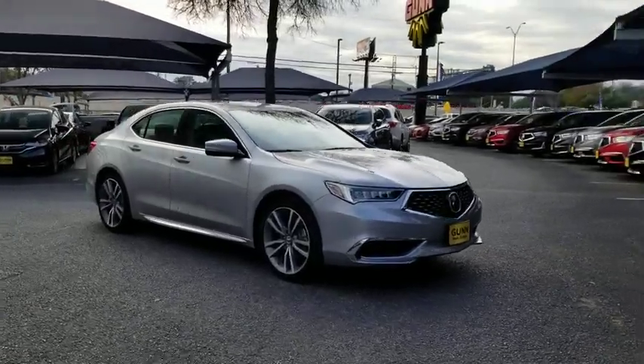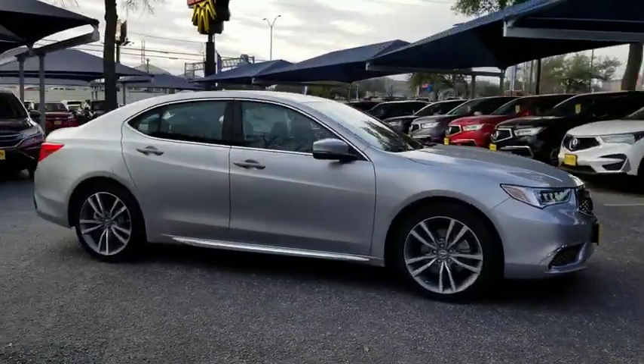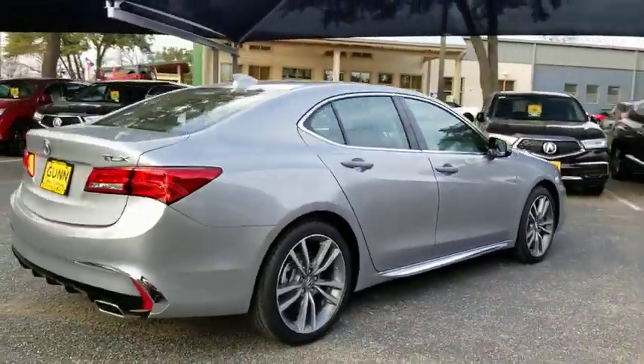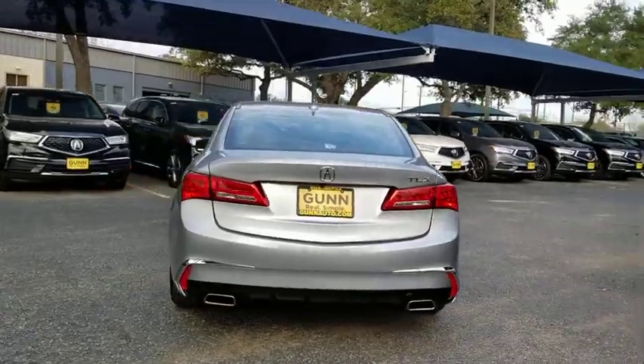You are going to love the 2020 Acura TLX. The Acura TLX impresses drivers with its nimble handling, great fuel economy, and long list of high-tech features.